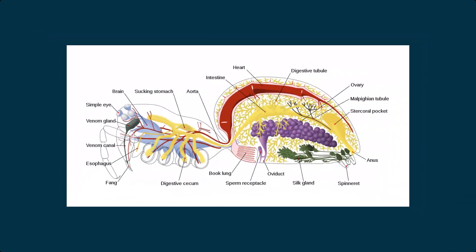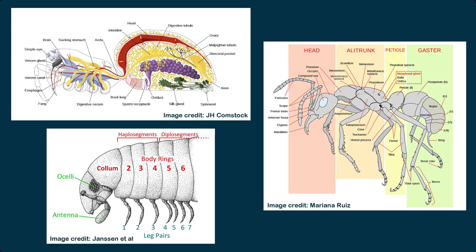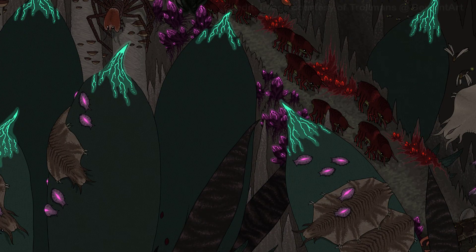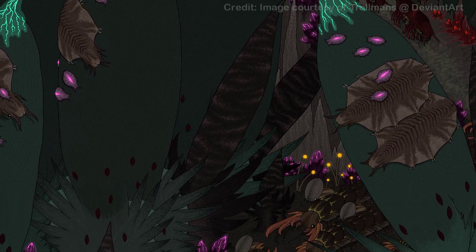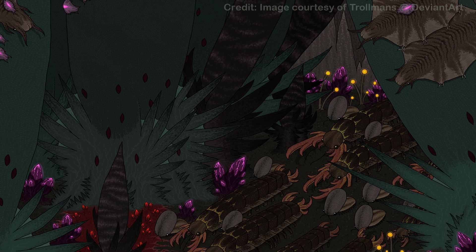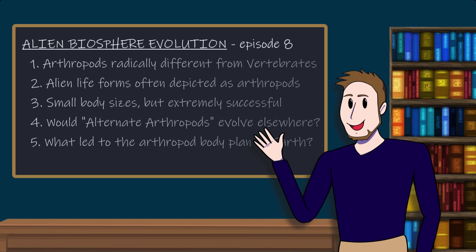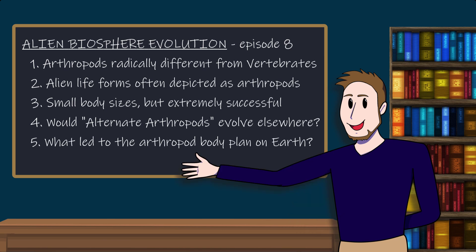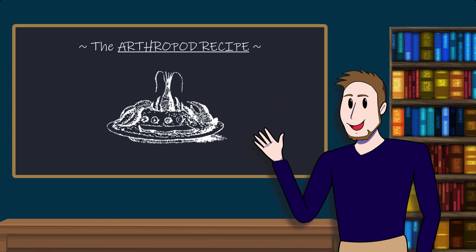That is, if they were to evolve into the same overall design in the first place. It would in any case be a very interesting exercise in speculative zoology to design and tweak such alternate arthropods to evolve in different ways. But before we can conceive of alternate arthropods, we must first understand what led to their genesis here on Earth. How does one cook up an arthropod in the first place? Let's find out.